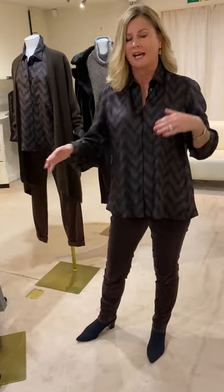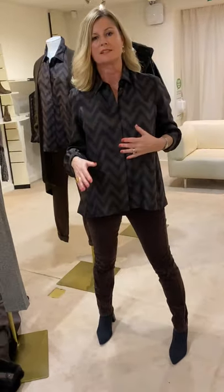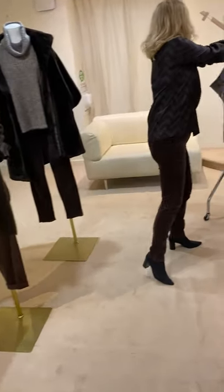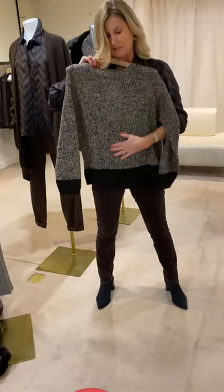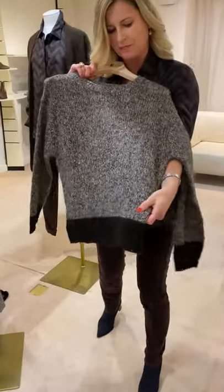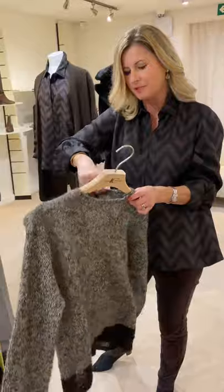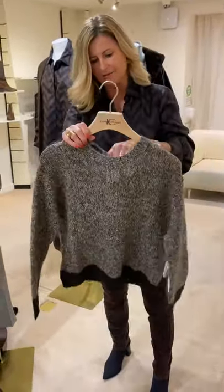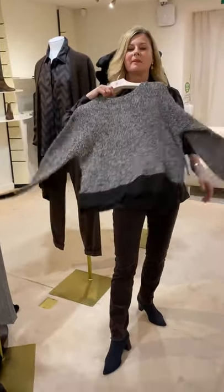We don't just do small sizes — we have lots of larger sizes and lots of larger customers. The whole Toronto collection works on bigger sizes too. Over here we have this great sweater — really lovely — in mole brown and cream with a little bit of glitter and chocolate at the bottom. Quite light, not too thick. A super sweater, and it's £269 so it's a good price as well.